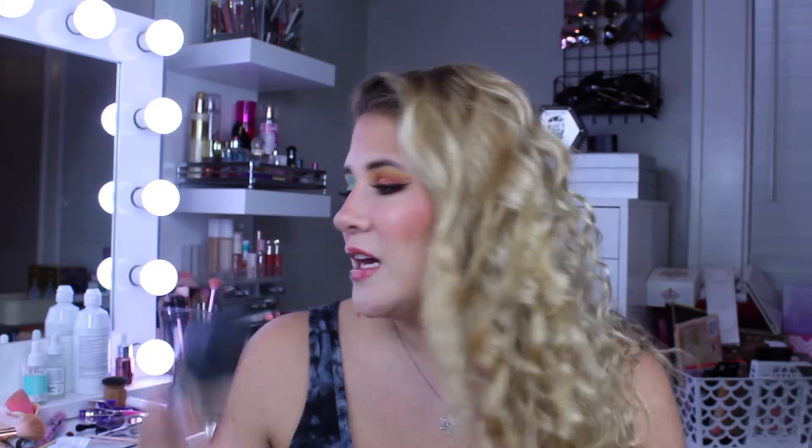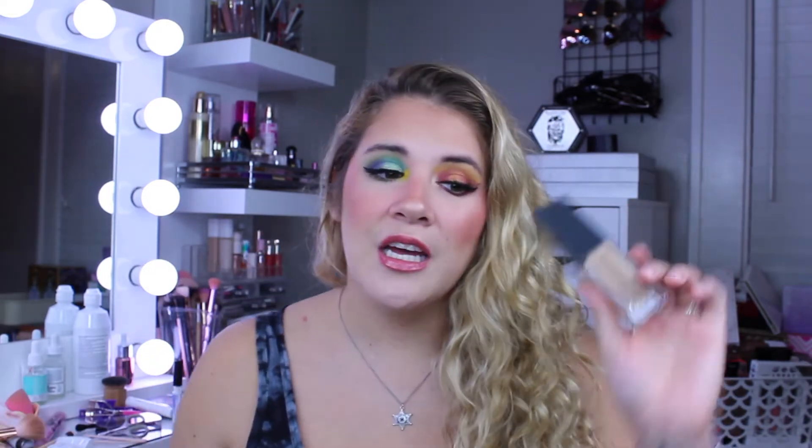My first one, which you guys have heard me rave about so many times on this channel, is the Believe Beauty Skin Finish Foundation. This is a medium to full coverage that definitely gives some high-end foundations a run for their money. They have a decent shade range and this is exclusive to Dollar General — it's only $5. You can build it up to being full coverage. I've worn this plenty of times, even in photos. This shade is Soft Beige and it's just supposed to give that skin-finish look.